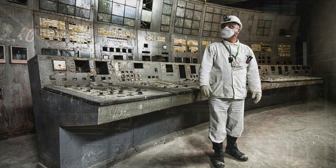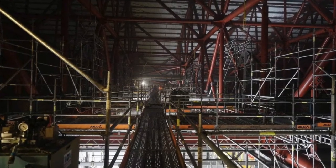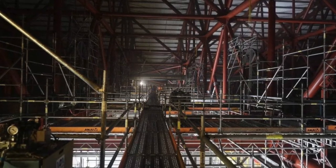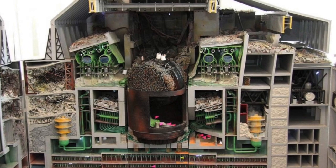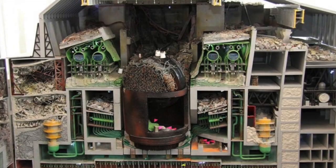Contrary to popular belief, the explosion did not lead to the complete destruction of the Chernobyl building — the main supporting structures remained in place. The builders of the sarcophagus took advantage of this. All ceilings, roofs, and staircases were decontaminated as much as possible, then they were reinforced and additional structures were built. Thus it was possible to prevent the radioactive debris from escaping outside, and most of the dangerous debris remained inside.